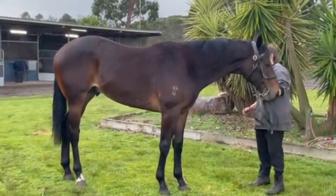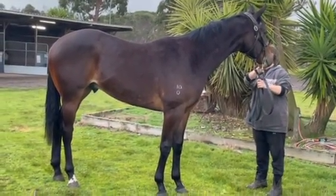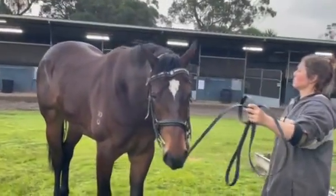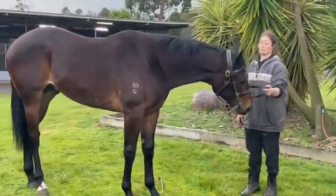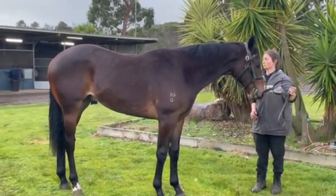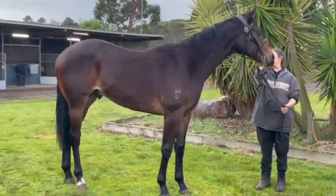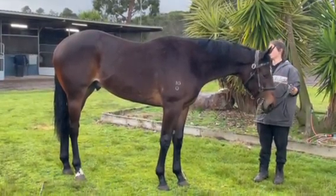Going to the paddock now and having four weeks off after his breaking in, he's only going to end up more robust than he already is. He's already a lovely big individual and certainly going to improve now he's been broken in. There has been plenty sold in him so there's not a lot left, but he's certainly an individual that's broken in very well and handled everything absolutely fine. Well worth coming to have a look at him in the stables and being part of him — he's certainly a nice horse for the future. Cheers guys, bye.